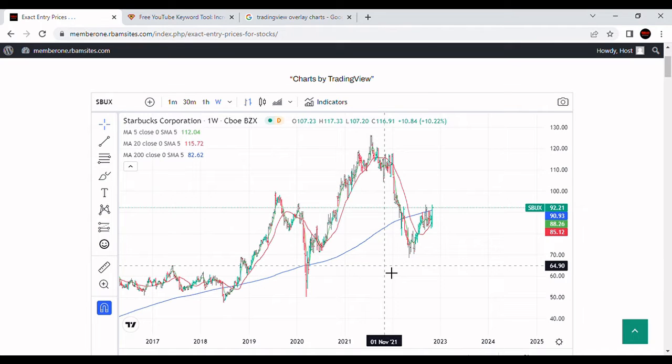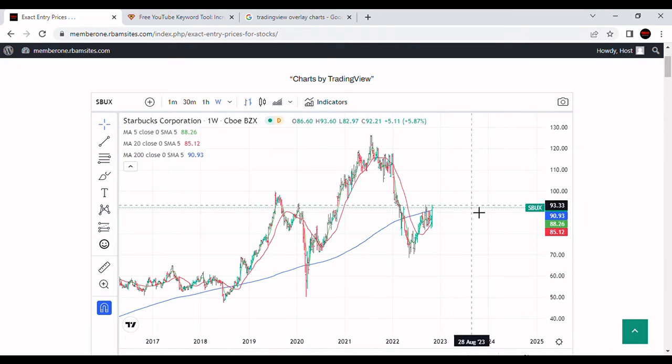Starbucks is up today 8%, $6.97, trading at $91.65 today. Volume is 12 million shares versus average daily volume of about 7.5 million shares. It's a little after 12:30 on the 4th of November.